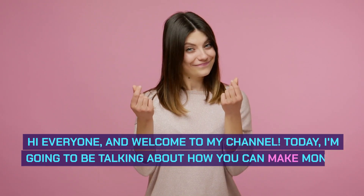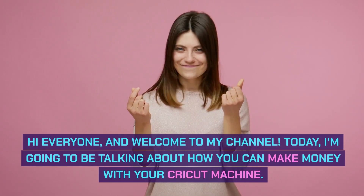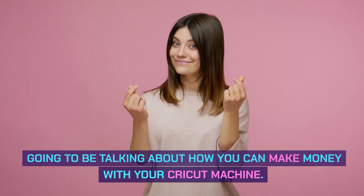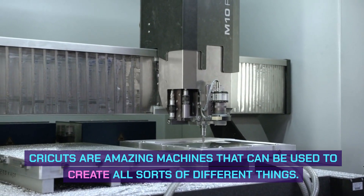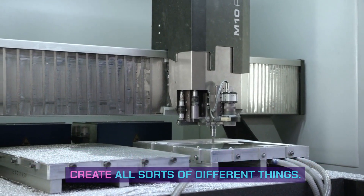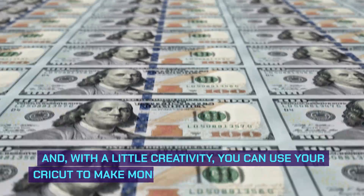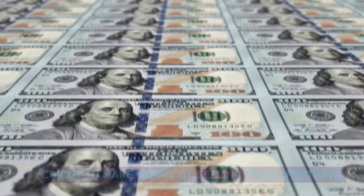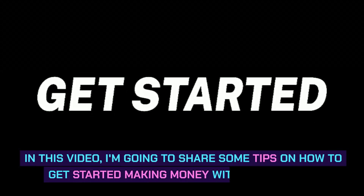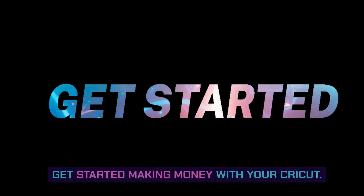Hi everyone, and welcome to my channel. Today, I'm going to be talking about how you can make money with your Cricut machine. Crickets are amazing machines that can be used to create all sorts of different things. And, with a little creativity, you can use your Cricut to make money by selling your creations. In this video, I'm going to share some tips on how to get started making money with your Cricut.